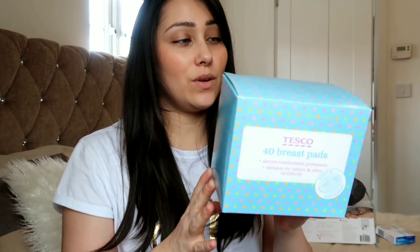Obviously breast pads — I went through so many of these. These ones are just Tesco's own and they did the trick, so definitely a must have. And along with those, Tesco's maternity towels — obviously the bleeding after you've given birth means you need maternity towels. I used these up until around seven weeks actually; I bled for quite a while after Francesco. I don't ever remember bleeding for that long after the others, but I went through so many of these. They are very, very good — definite must have.